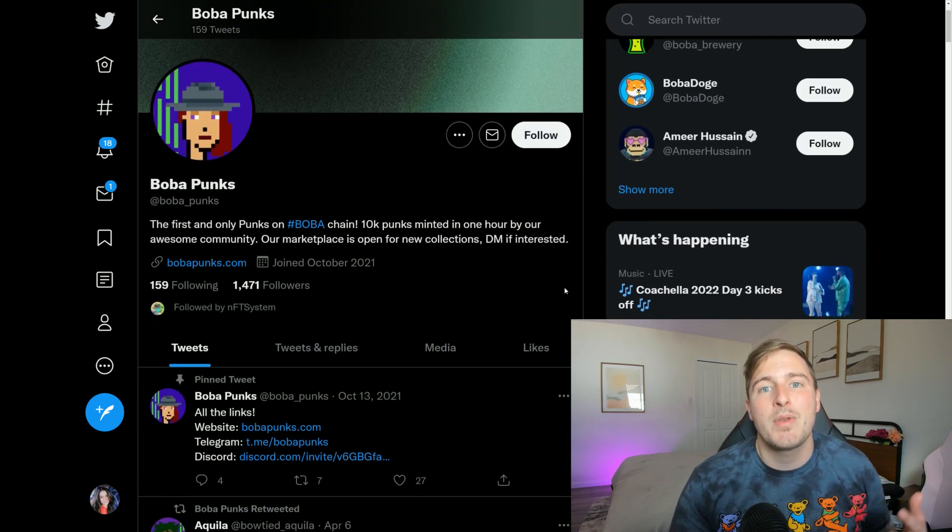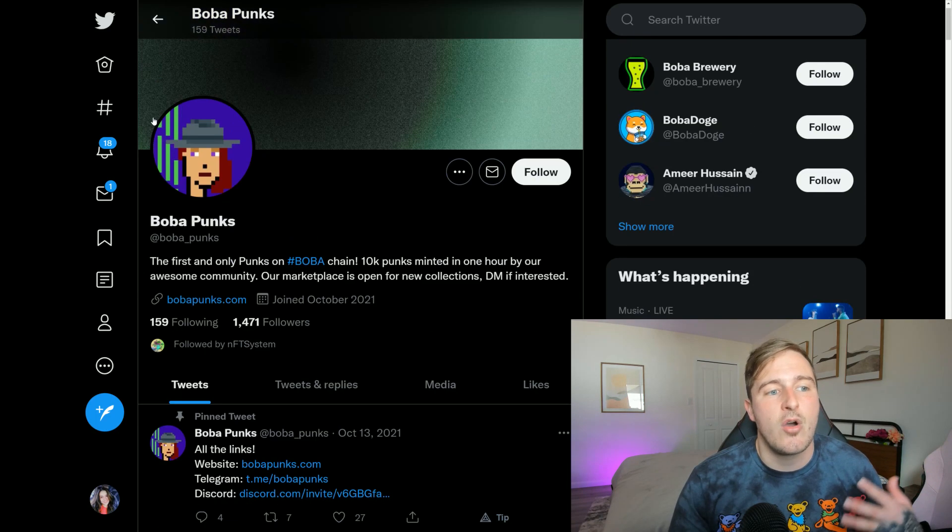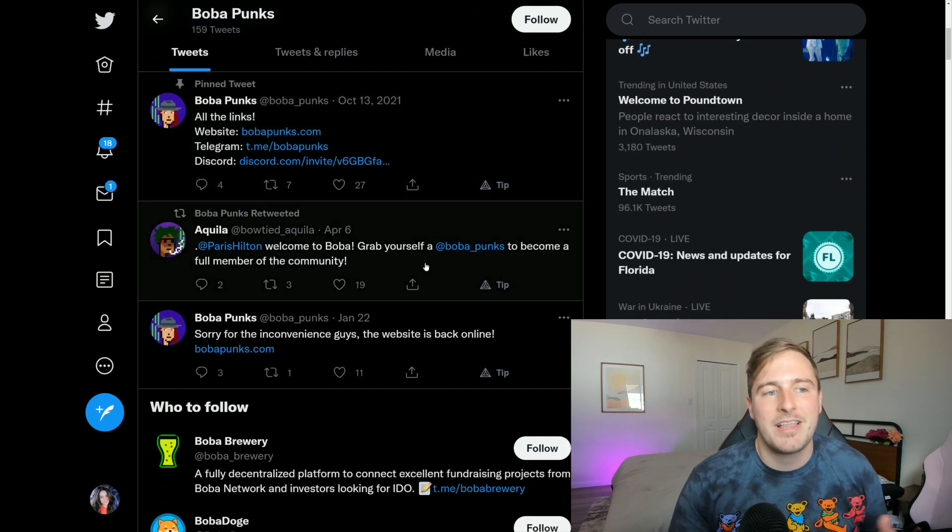Speaking of raw potential — if you are into NFTs and bullish on the Boba Network long term, the Boba Punks actually sold out within an hour. This is the OG collection for the entire Boba Network, so as an NFT collector this one definitely has my eye. Overall, Boba is my favorite L2 solution since Polygon. I still use Polygon, but with Boba you're getting in on the ground floor right now — whether it's NFTs like the Boba Punks collection or extremely high APYs, getting in early is always a good thing.